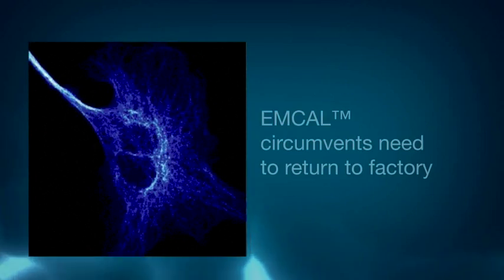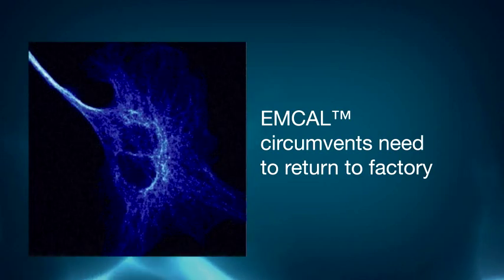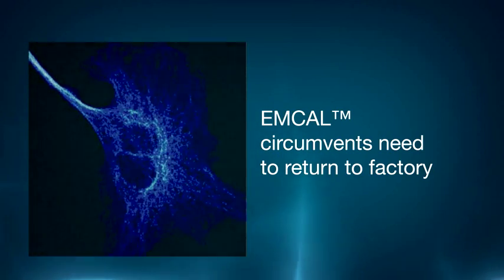MCAL is a user-initiated self-recalibration routine whereby, in darkness, the camera measures its own EM gain and recalibrates itself if necessary.